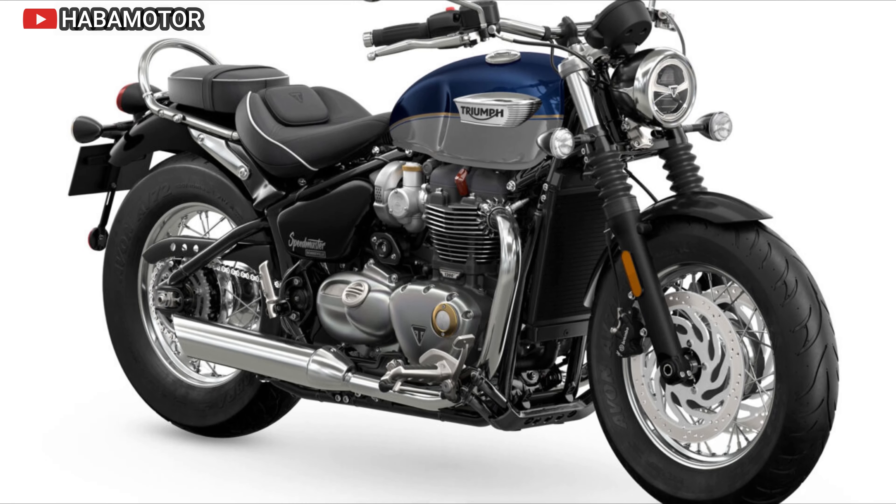The 2024 Speedmaster is built for personalization with over 75 genuine Triumph accessories and three style and color choices. It delivers thrilling performance with a lighter, more responsive engine, enhanced handling, and all-day comfort with a low 27.75-inch seat height. Pricing starts at $13,795 USD in the US, $15,695 CDN in Canada, and £12,995 in Europe/UK. The Bonneville Speedmaster offers a classic look with modern capability, catering to both traditional enthusiasts and contemporary riders.